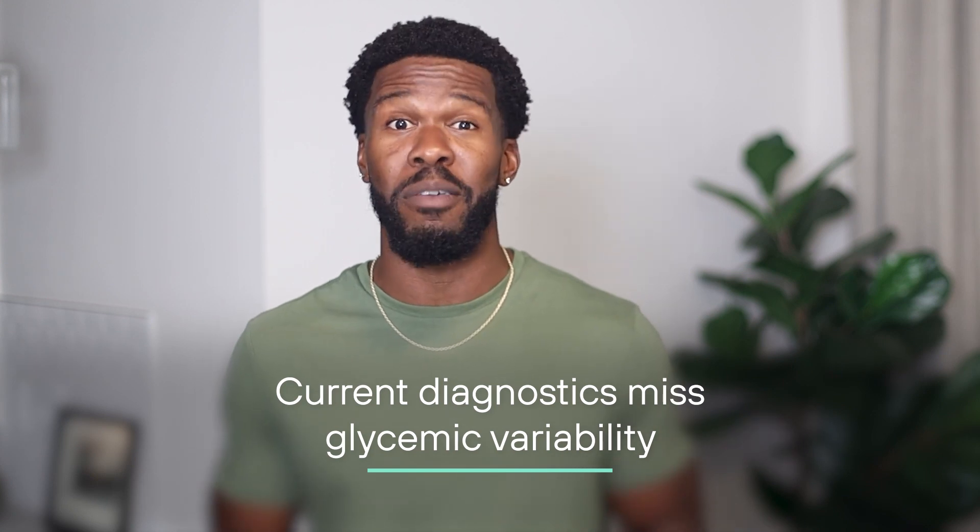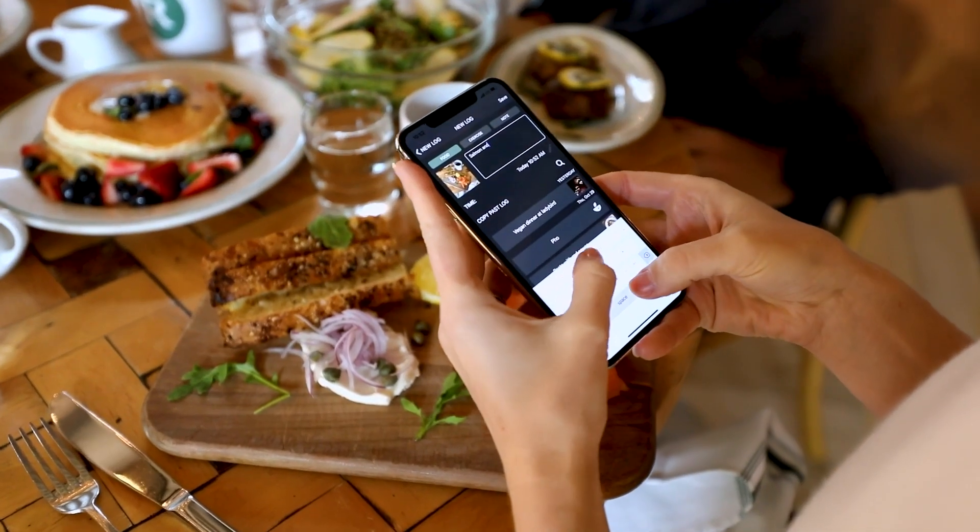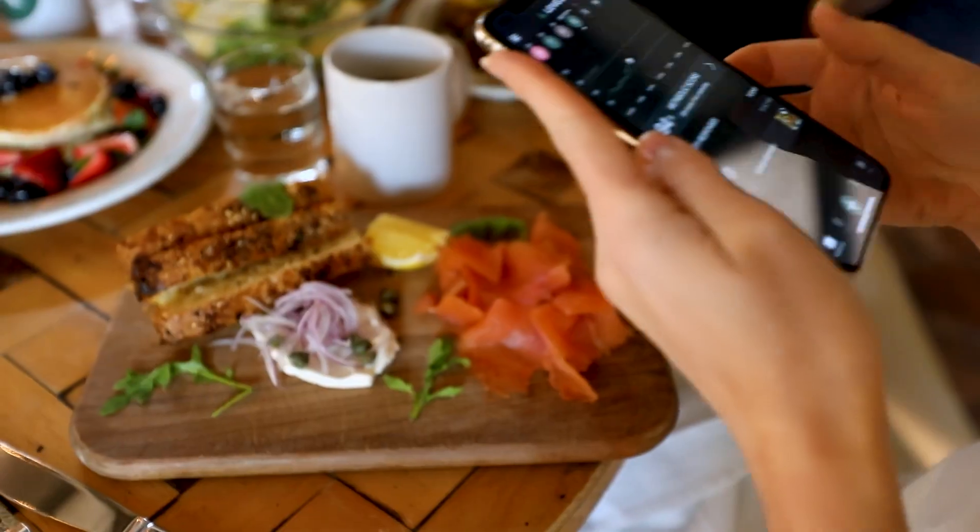The second reason: current diagnostics miss glycemic variability. While standard glucose tests capture a snapshot in time, CGMs give us the ability to account for glycemic variability — the glucose fluctuations we experience throughout the day and night. This measurement is a strong indicator of certain health risks, and CGMs give a more dynamic way to help us identify and avoid spike-triggering foods and behaviors.